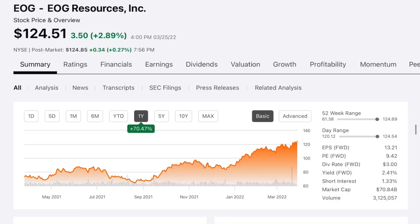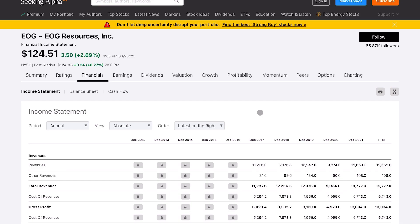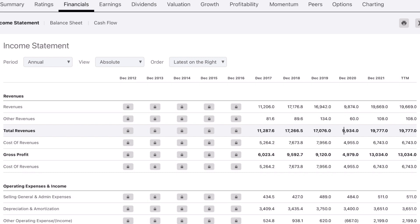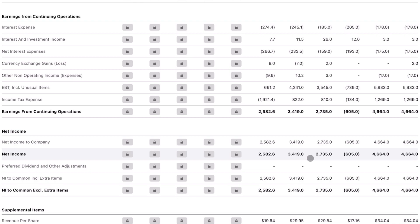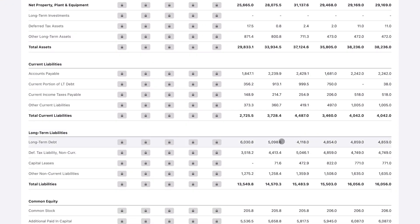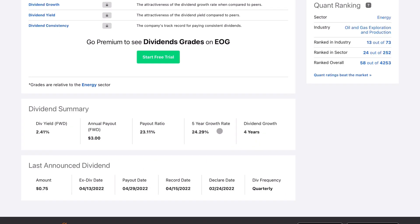The biggest new addition is EOG Resources, an oil and gas exploration company. Over the past one year the stock is up 70% and the P/E ratio is still just under 10. Top-line revenue is growing with a general upward trend, and net income growth is translating nicely from that. The balance sheet shows strong cash on hand relative to long-term debt. The dividend yield is 2.4%, the payout ratio is only 23%, and the growth rate is very high — this data is likely the primary reason the company is being added to SCHD.